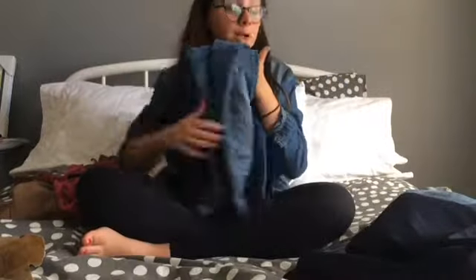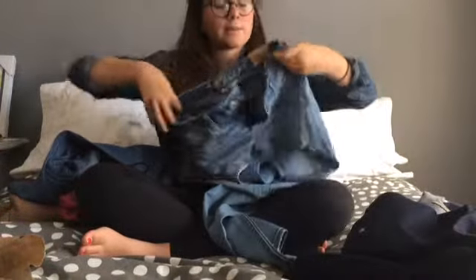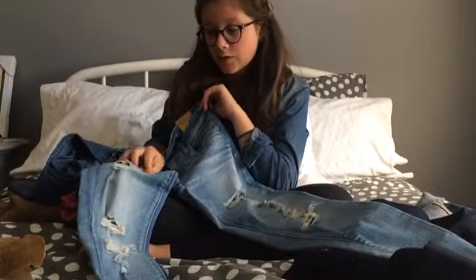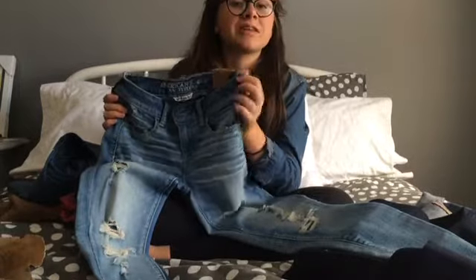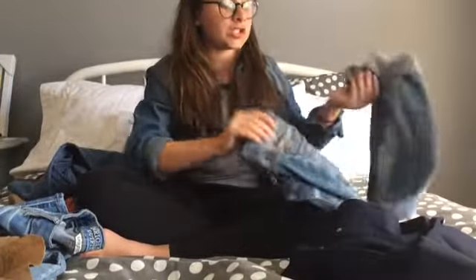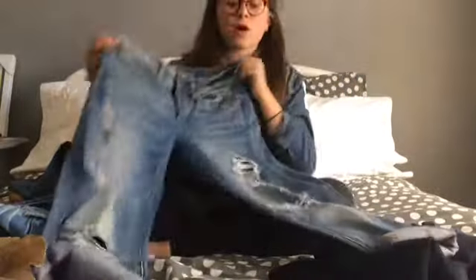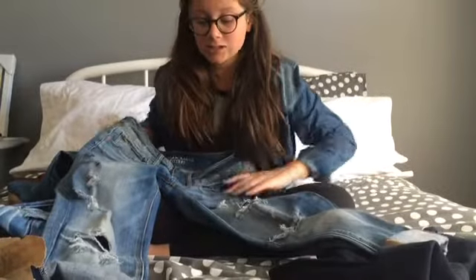Going into American Eagle, I got lots of jeans there. The first pair are these jeggings — they're kind of similar to the Hollister ones but different. They've got nice rips in them as well and they're super stretchy. Everything I bought, I personally think you should get if you have a similar style to me. I also bought boyfriend jeans, and boyfriend jeans are honestly my favorite type — they're so comfortable, usually really rippy, loose, and just cute.